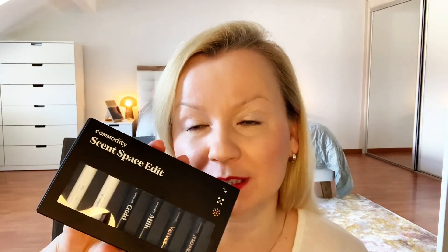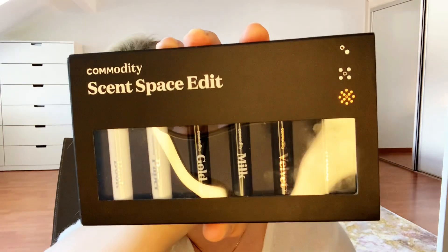Hello, my lovelies. Welcome back to the channel. My name is Tatiana and I'm reviewing perfumes for you. Welcome back for those of you who are with me for some time already, and welcome to the newcomers. We are very happy to have you here in our community. We have a very interesting topic today. I bought this during my travel in Cincinnati — the Commodity Sense Space Edit. I will show the close up for you as well.